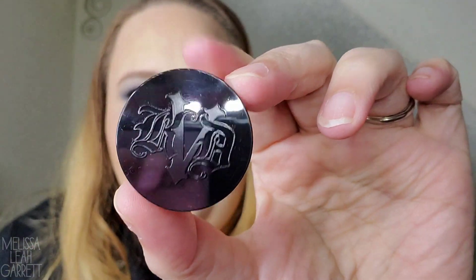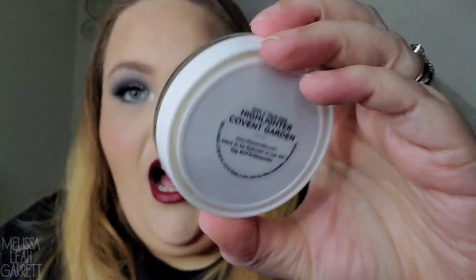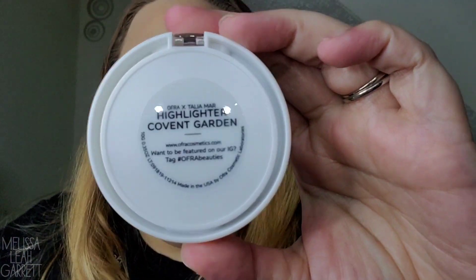This brand I know is cruelty-free and vegan — it's from KVD Vegan Beauty, formerly Kat Von D Beauty. It is the Locket Setting Powder in Translucent. I actually have a full size of this and I really do like this setting powder, so I'm going to keep this one. The last item is the one I picked — it's a highlighter from Ofra in collaboration with Talia Marr, in the shade Covent Garden. I love Ofra highlighters, they are just so awesome — I'm definitely keeping this.